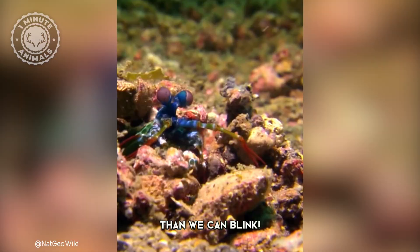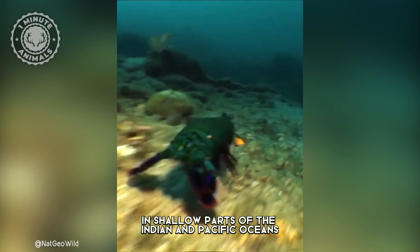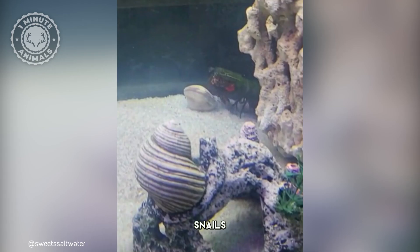They typically live in burrows or crevices on coral reefs, in shallow parts of the Indian and Pacific Oceans, and they feed on a variety of prey, including crabs, snails, and clams.